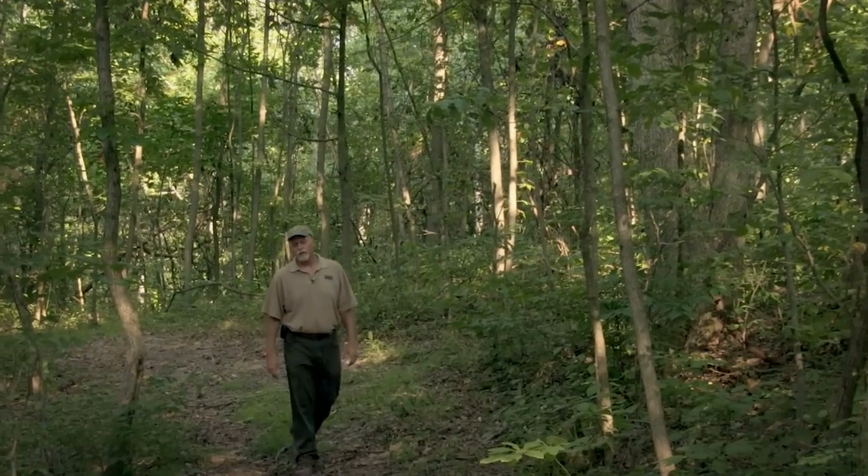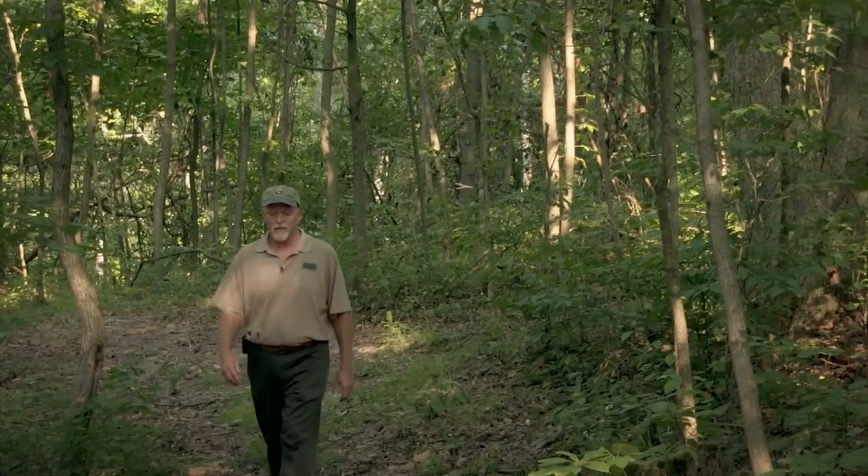All right, well thank you very much, Scott. For more forestry information, be sure and visit our website. Thanks for watching, and we'll see you in the woods.